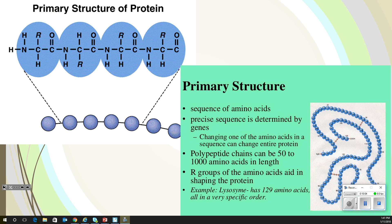The primary structure of a protein is an amino acid sequence — a precise sequence that is determined by genes. Changing one of the amino acids in the sequence changes the entire protein. These polypeptides are between 50 and 1,000 amino acids in length. The R group of the amino acids aids in shaping the protein. They do have to be in a very specific order; if they're not, they lose their purpose.